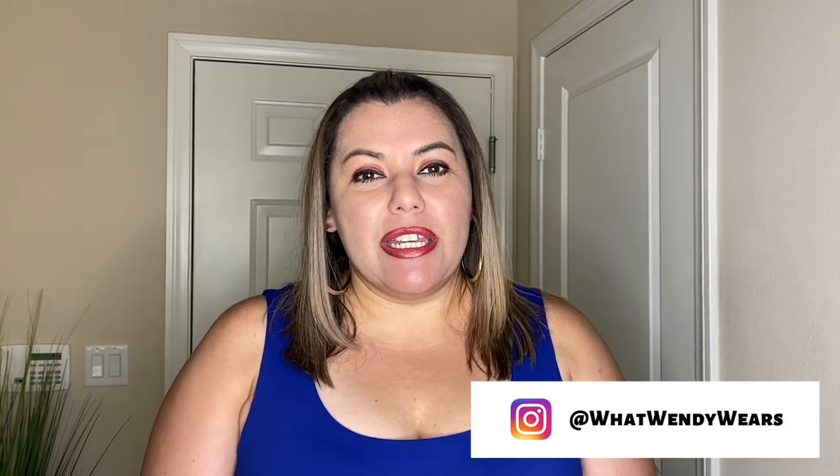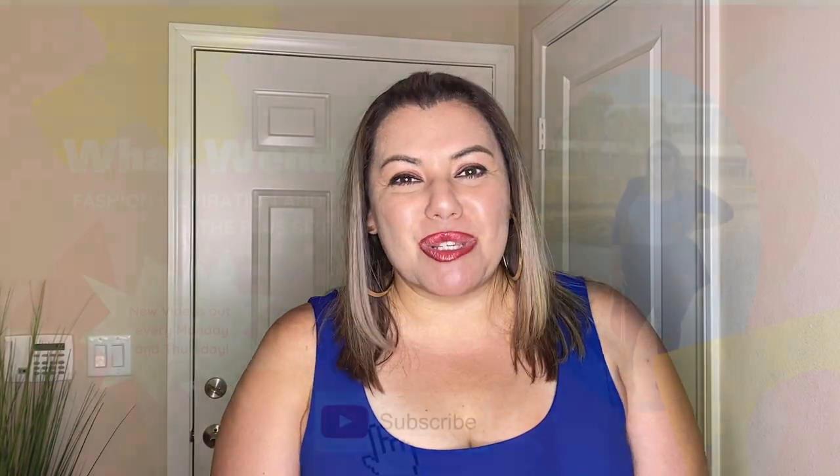Welcome to What Wendy Wears. Today we have another great Amazon haul. These are some of your spring must-haves from the company Involent. They were kind enough to gift me these items, so I'm going to bring them to you and I hope you like them. Let's go ahead and get started with the first piece.